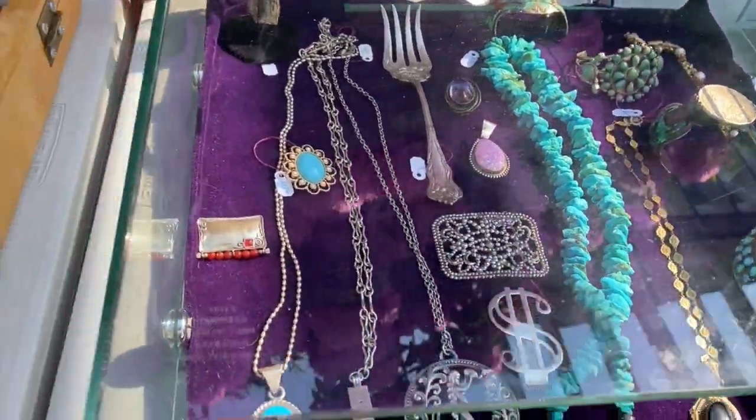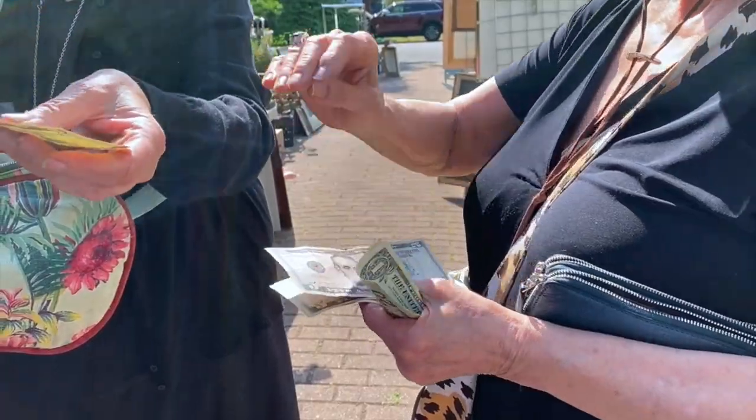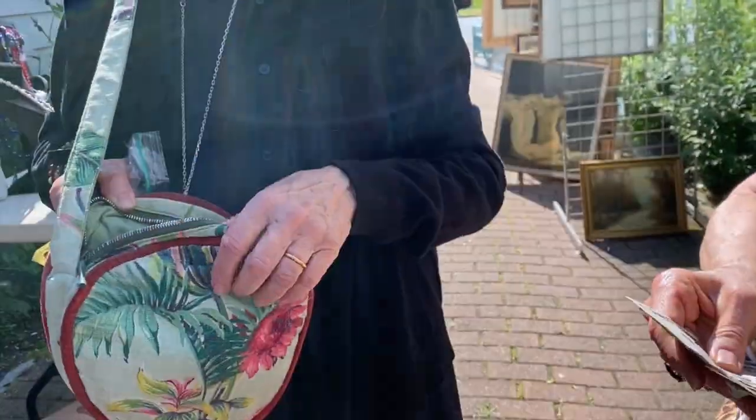This one is $450. It's worth it. That necklace — it gets a five. That necklace is amazing.